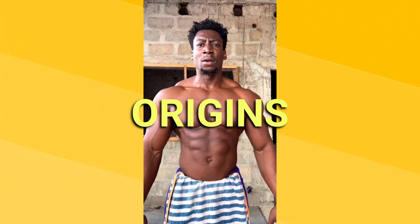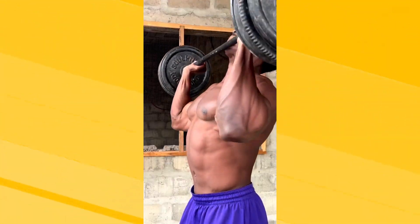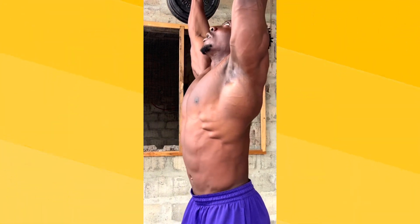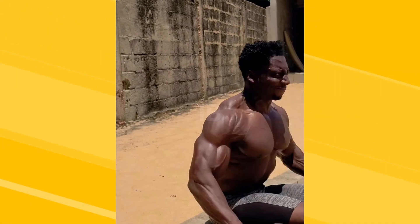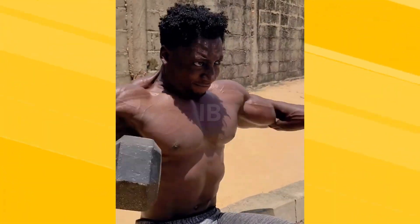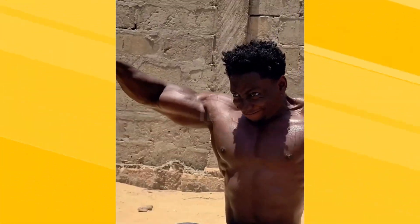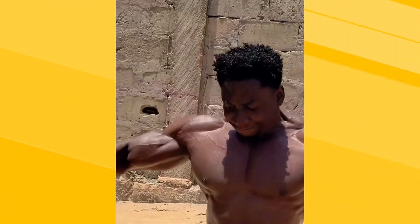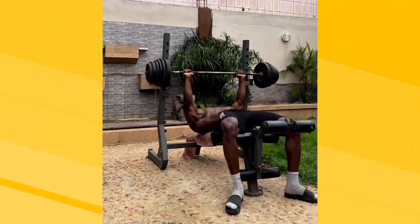Caleb's journey was not without hurdles. Limited access to proper gym facilities and nutritional resources in his hometown could have deterred him, but he chose a different path. With an unyielding resolve, he turned his surroundings into assets, creatively utilizing available tools to craft his workouts. Old tires became weights, and homemade protein concoctions fueled his body. These challenges, rather than breaking his spirit, fueled his determination to succeed.